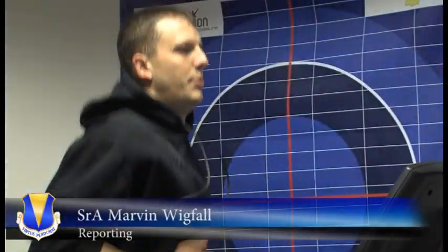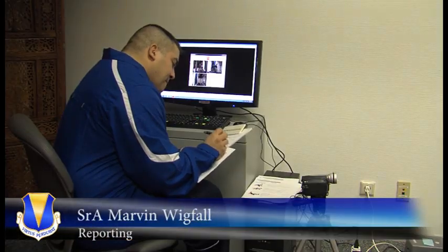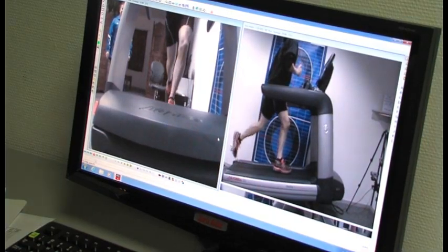Running is an important part of a person's physical fitness. But there's more to it than throwing on your shoes, heading out the door, and moving your feet. The Ramstein Health and Wellness Center can show you what you need to do to improve your stride.